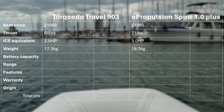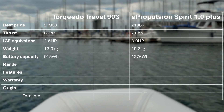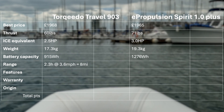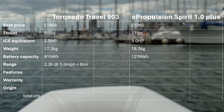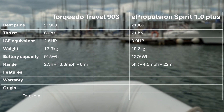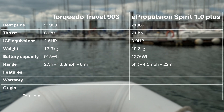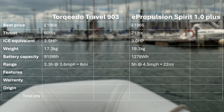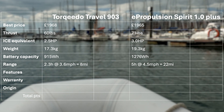On battery capacity, the Torqeedo unit has 915Wh, whereas the E-Propulsion has quite a bit more with 1276Wh usable. On range, Torqeedo claims 2.3hp at 3.6mph for a range of 8 miles, whereas E-Propulsion claims 5hp at 4.5mph providing a range of 22 miles. These figures are likely optimistic and depend heavily on water conditions, size of tender, and loading, but E-Propulsion clearly packs more punch. Both have good endurance at low and moderate speed, but full power is often needed in choppy water and against the wind.